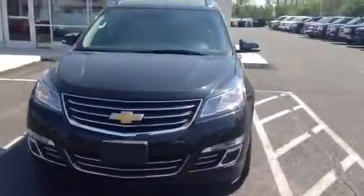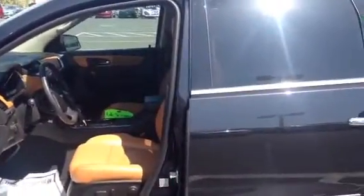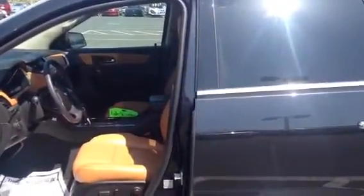It has the 20 inch wheels, has the 6 inch chrome steps on it, the privacy glass in the second and third row. It does have the ebony with the Mojave leather interior. Both of the front seats are full power, heated and cooled. The driver's seat has a memory seat option.